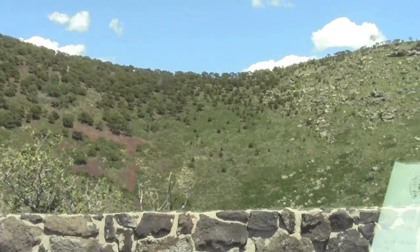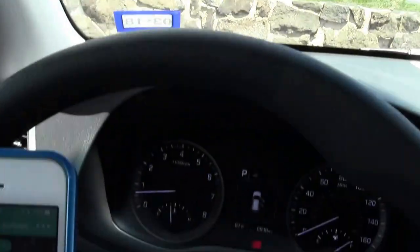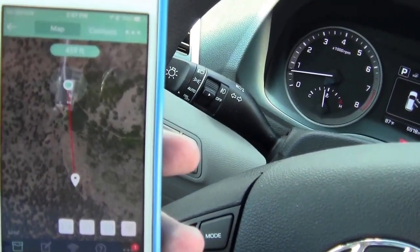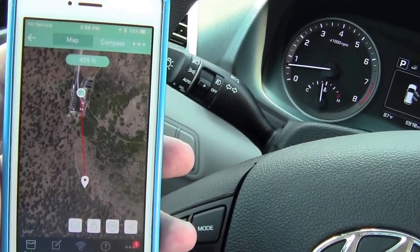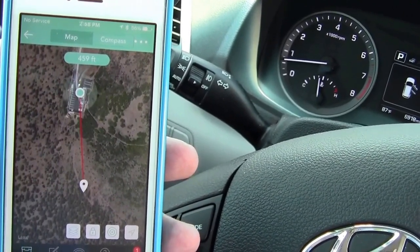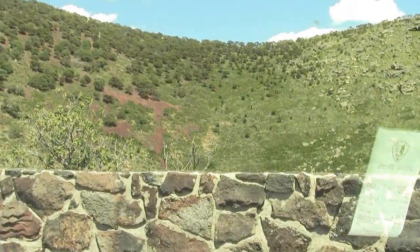Here we are at the top, and we're going to go get a virtual which is currently 459 feet away — straight up. So it'll be a little bit of a hike. I'll get some more photo and video from up there and get some more shots of this interesting volcano monument.